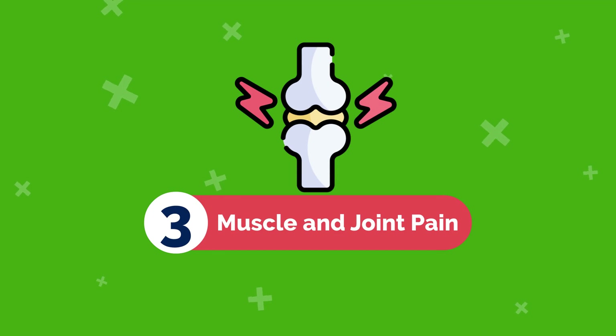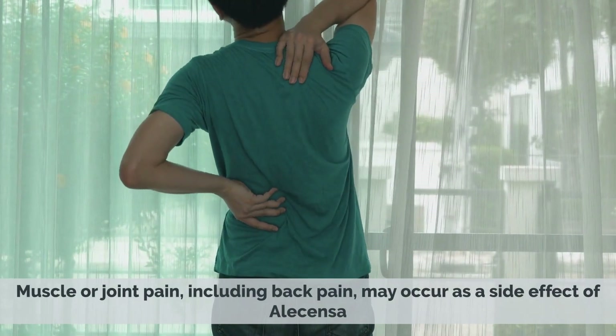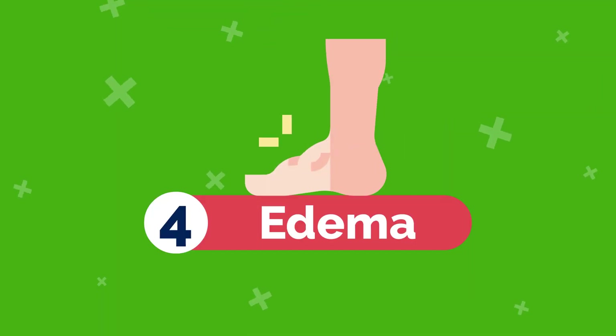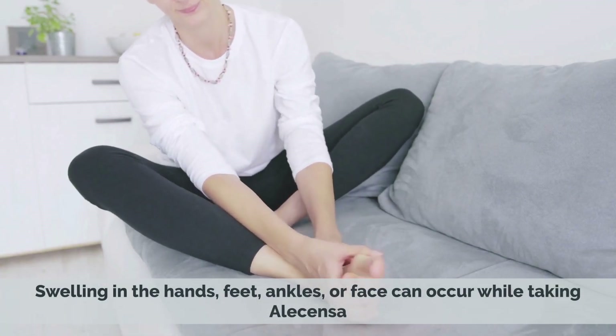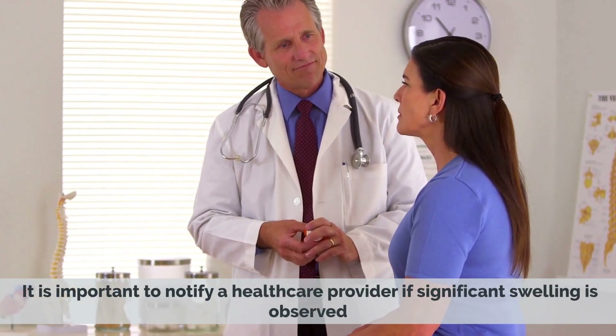3. Muscle and Joint Pain — muscle or joint pain, including back pain, may occur as a side effect of Alicensa. 4. Edema — swelling in the hands, feet, ankles, or face can occur while taking Alicensa. It is important to notify a healthcare provider if significant swelling is observed.